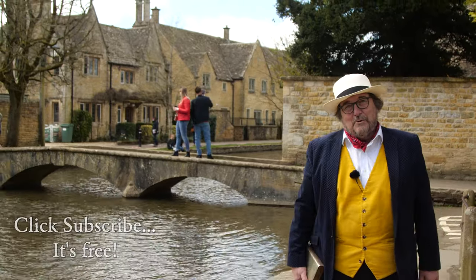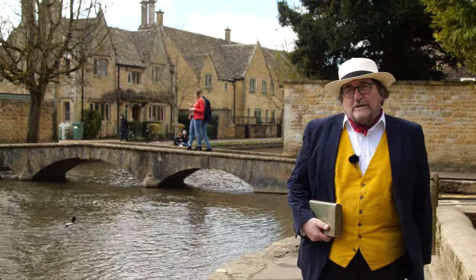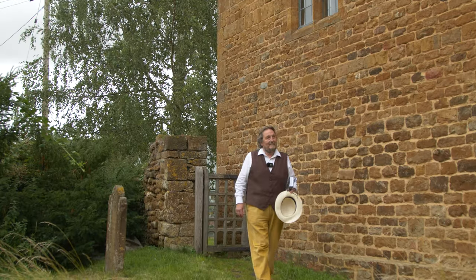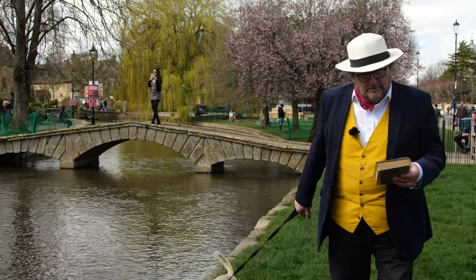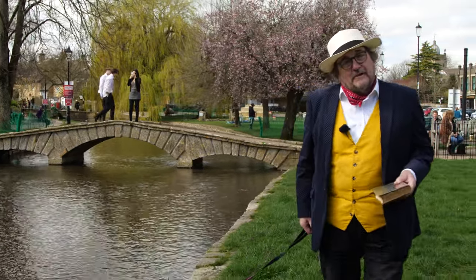Hi there, and welcome to the Cotswold Explorer. I'm Robin Shatbra, and we're exploring the wonderful region of the Cotswolds in southwest England. For the last couple of years, we've been following in the footsteps of Herbert Evans, who wrote this wonderful book, Highways and Byways in Oxford and the Cotswolds, in 1905.